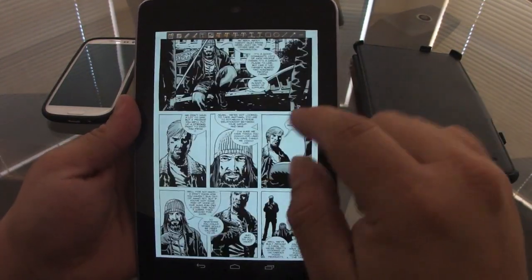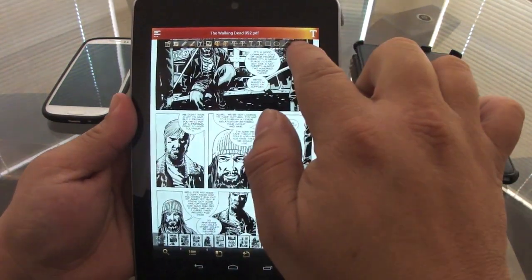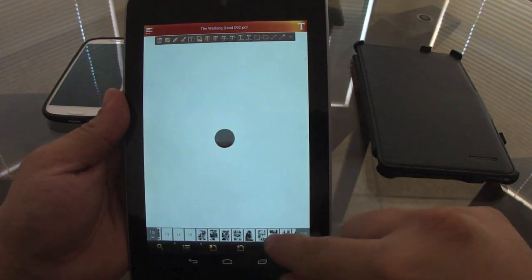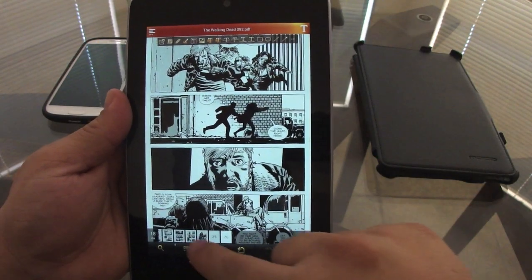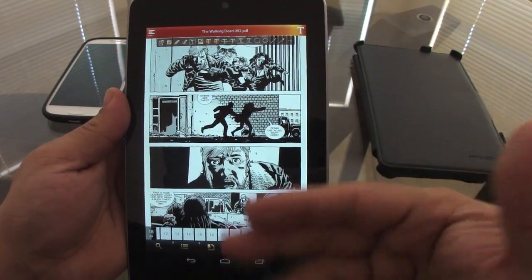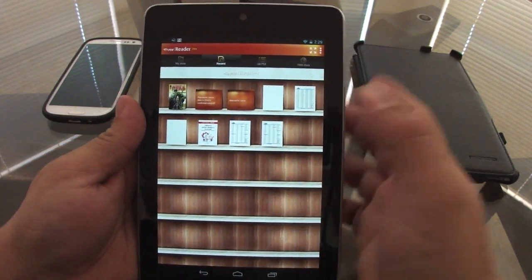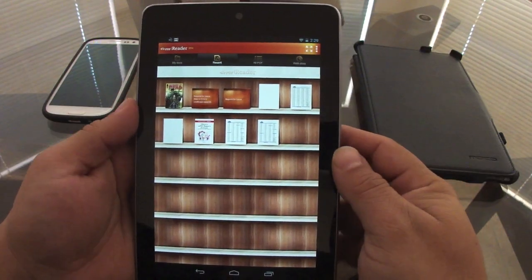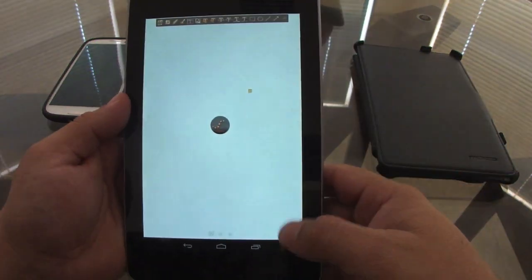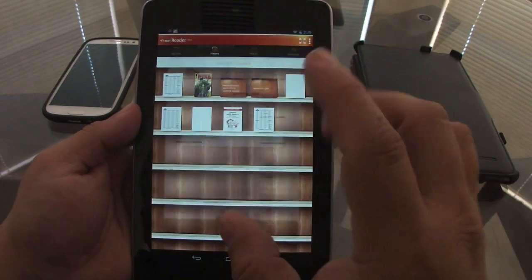For example, I'm using The Walking Dead comic as a demo — you can read it right here and still have all the tools needed for editing and making notes on PDF files. You can also jump pages, and at the bottom you'll have all pages from your eBook, magazine, or comic available.